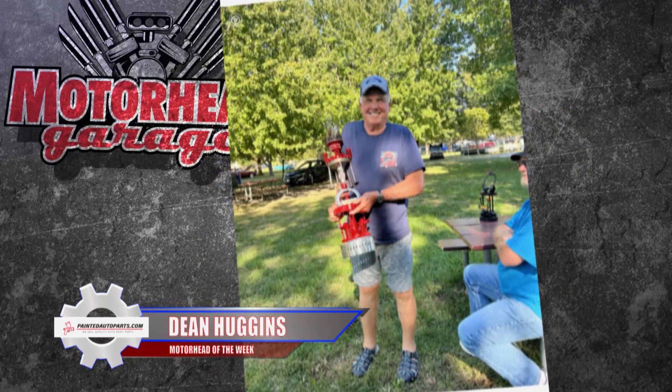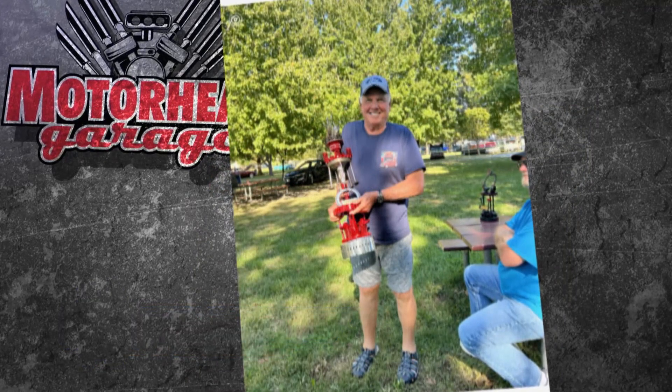Congratulations to Dean Huggins, he's the PaintedAutoparts.com Motorhead of the Week. If you know someone who should be Motorhead of the Week, give us a shout. Go to MotorheadGarage.tv and tell us the story. We'll return with more Motorhead Garage presented by DragonFireTools.com. Keep it here.